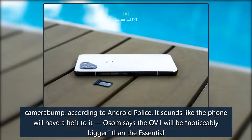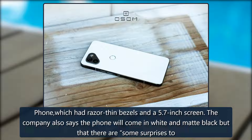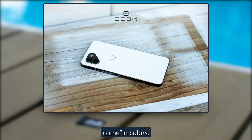It sounds like the phone will have a heft to it. OSOM says the OV1 will be noticeably bigger than the Essential phone, which had razor-thin bezels and a 5.7-inch screen. The company also says the phone will come in white and matte black, but that there are some color surprises to come.